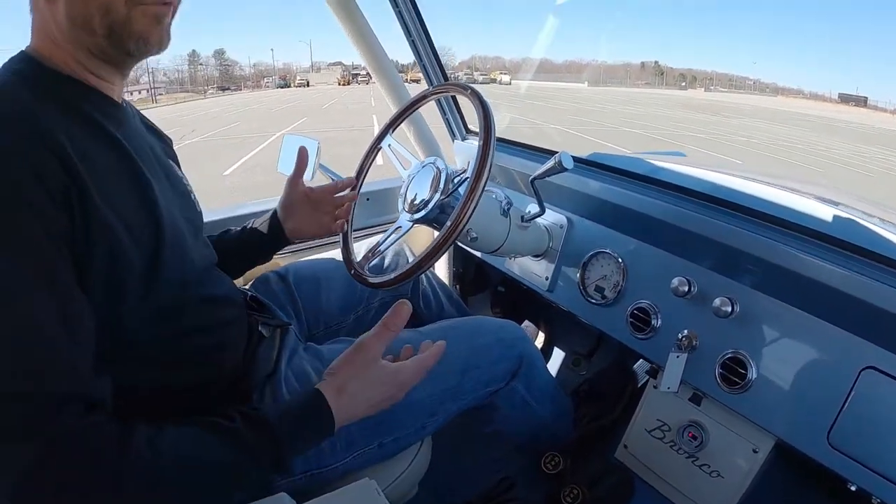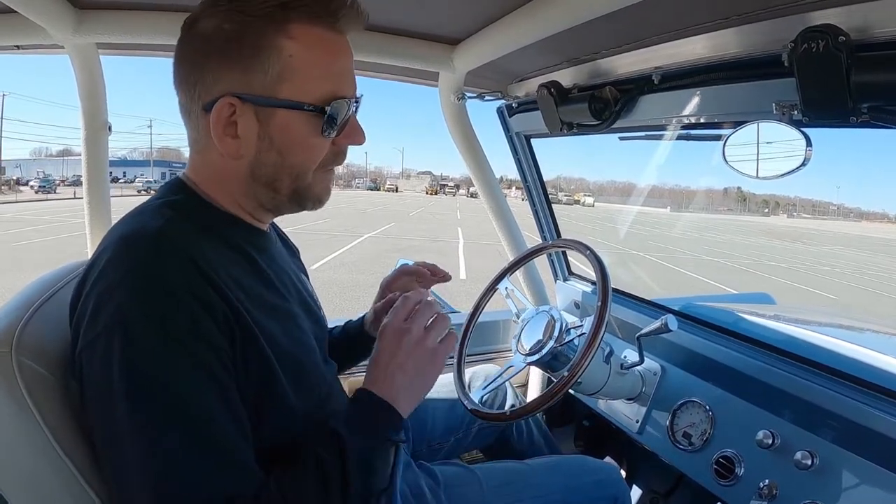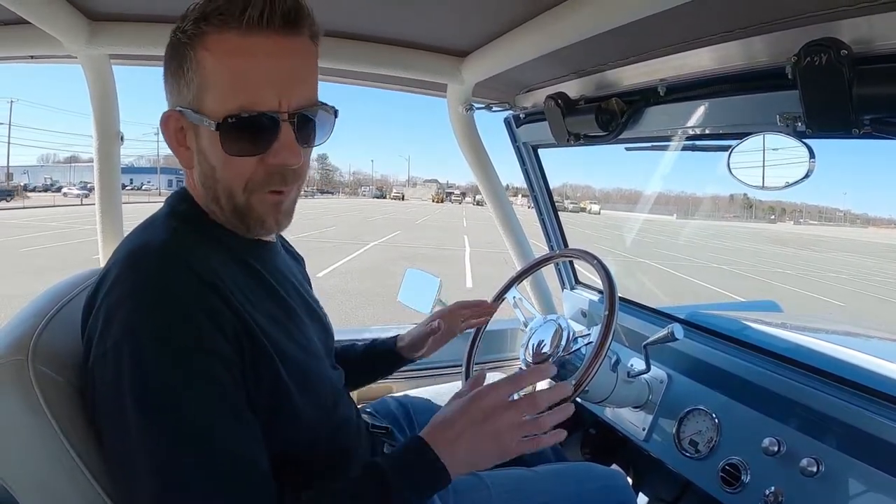The seats are really comfortable. The back seats have seat belts — it's something you can throw your family in and go for a ride and have a lot of fun. Everything is in working order. It runs, it drives, it performs awesome.